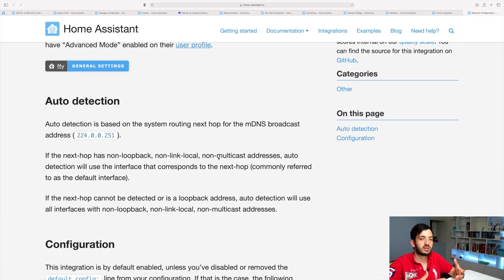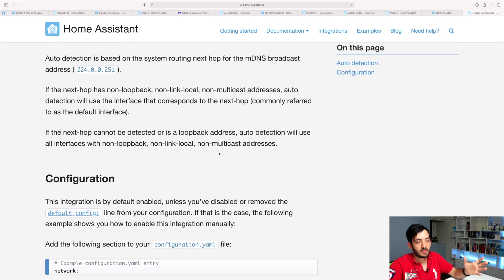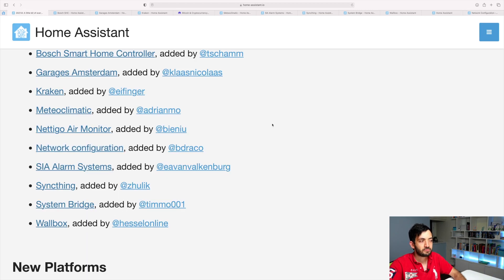The network configuration is more of an internal operation within your own home network, and it enables Home Assistant to find devices more easily. It's based on auto detection. Basically, if you already had the default configuration enabled, this would have been enabled anyway. I'm pretty sure there's something I'm missing with this network configuration, but let me know in the comment section down below.